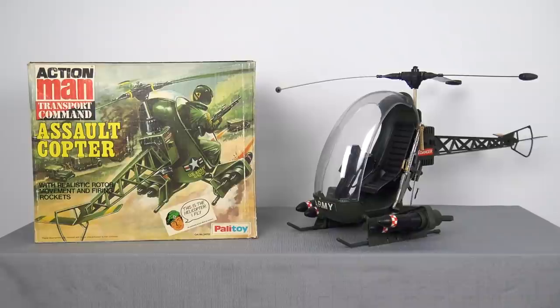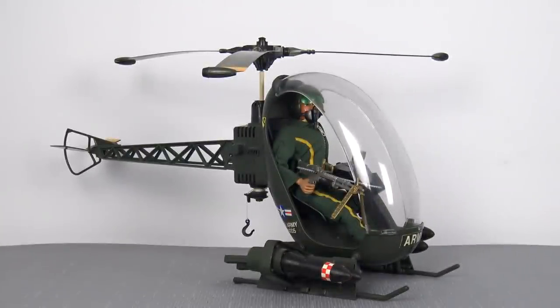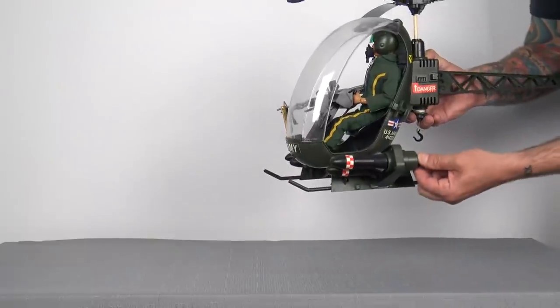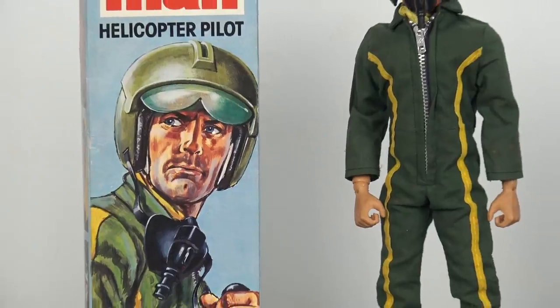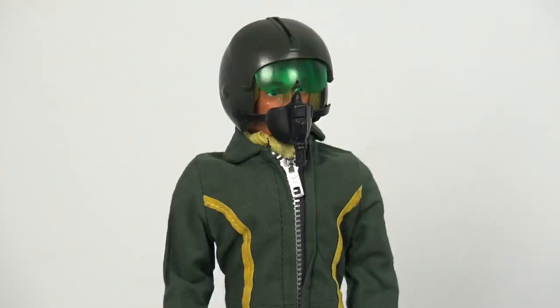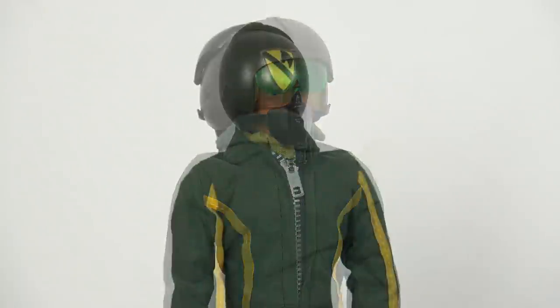By 1981, Hasbro's 12-inch GI Joe range had long since been cancelled, but this didn't stop Palatoy from doing another variation of this classic helicopter. New for 1981, Palatoy introduced the Assault Copter — an army green helicopter that still used the basic shell first designed back in 1971, but this time equipped with an M60 machine gun, an ammo belt, and a pair of rocket pods attached to either side of the landing skids capable of firing four spring-loaded soft rubber rockets. To coincide with this, Palatoy also offered a new variation of the helicopter pilot figure, now featuring a green jumpsuit with yellow piping, a yellow scarf, a green helmet with a flip-down visor and oxygen mask, and a US Air Cavalry logo on the back of the helmet.